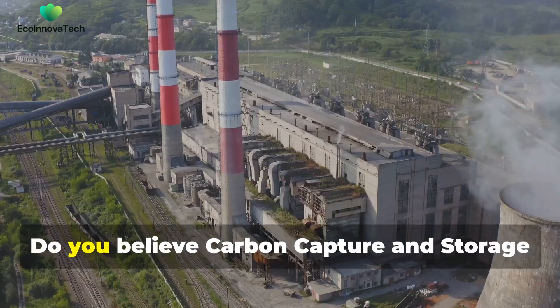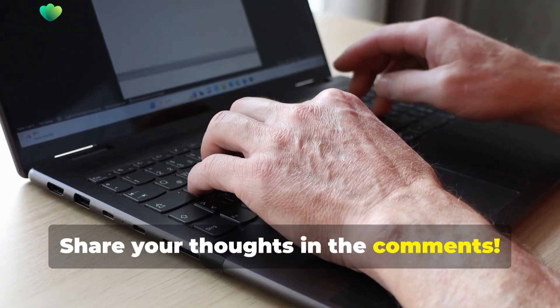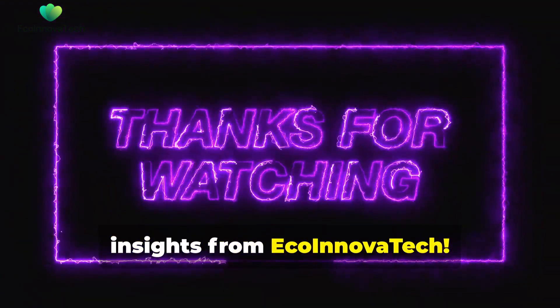What do you think? Do you believe carbon capture and storage can help save the planet? Share your thoughts in the comments, and don't forget to like, share and subscribe for more sustainability insights from EcoInnovaTech.